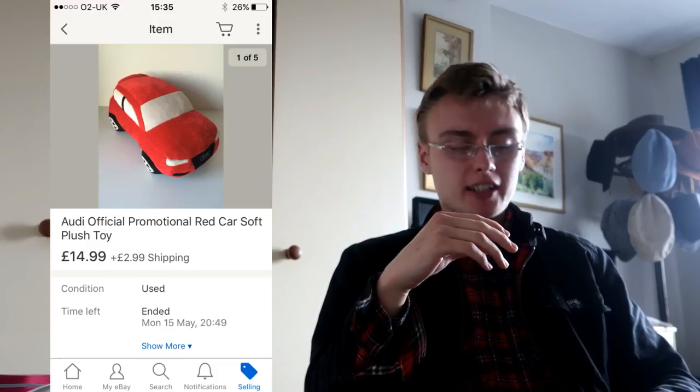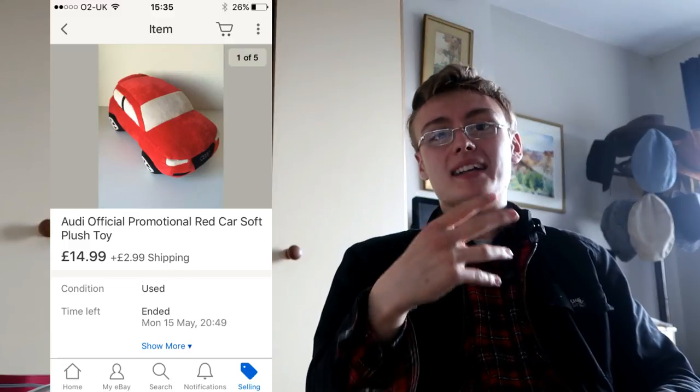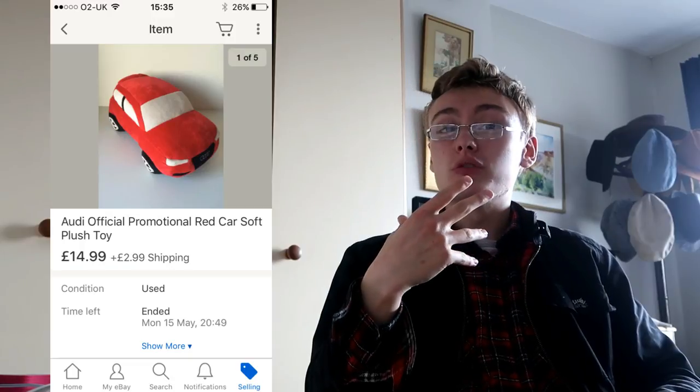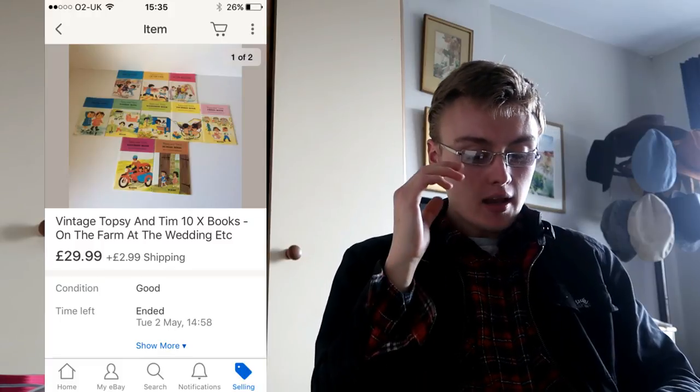An Audi official promotional red car soft plush toy. Looking at that title, it's a bit weak — I should have padded it out more, and maybe that's why it took a couple of months to shift. If I'd put a few more keywords in there it might have helped. £14.99 plus postage — I think I paid 50p at a jumble sale, no more than a quid, so happy with that.